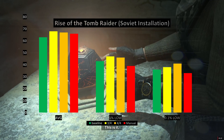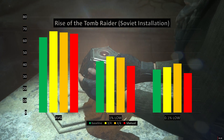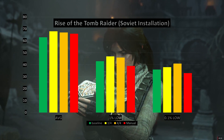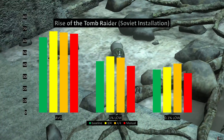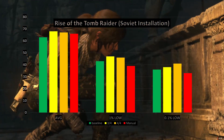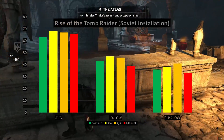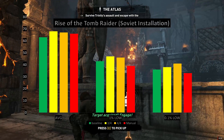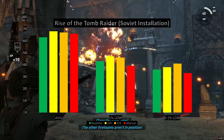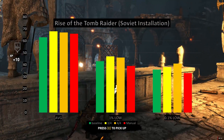So to answer the question — will you see a boost in games and productivity software if you buy this piece of software? The answer is: maybe. It depends on the application you're running. In some games it helps, in some games it helps a lot, and in other games it makes no difference at all. Sometimes you'll ruin performance, sometimes you'll gain it. So you're going to have to do a lot of your own testing to see which specific applications and games can actually take advantage of this.